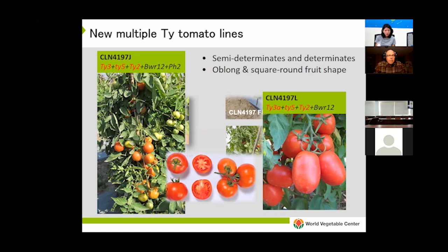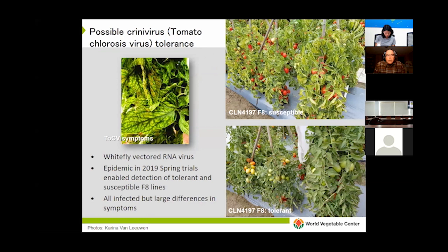In southern Taiwan, criniviruses and begomaviruses tend to occur at the same time. Criniviruses cause a very strong intervenal yellowing that starts to appear when fruits are setting and becomes stronger as the fruit mature. Both begomaviruses and criniviruses are vectored by whiteflies. Last year we had a very strong epidemic of criniviruses in our spring trials, and one thing we noticed is that among our CLN4197 coded lines there was very clear segregation — some developed very strong yellowing and crinivirus symptoms, while others remained green.